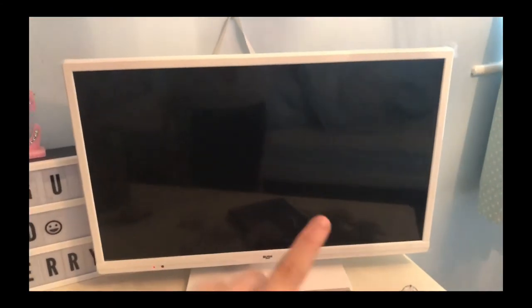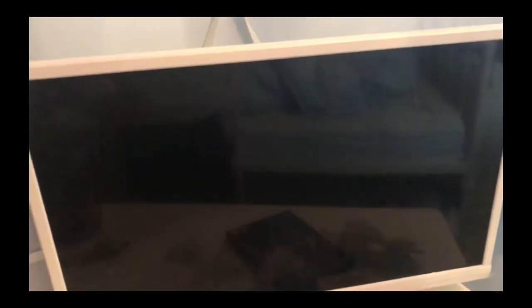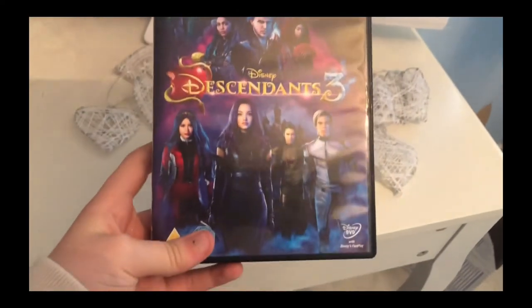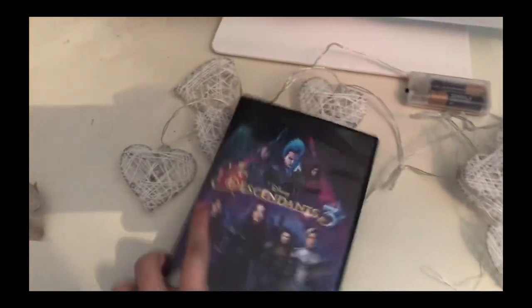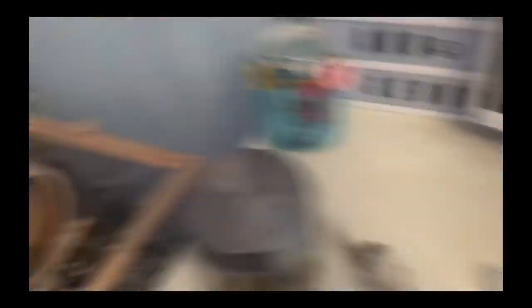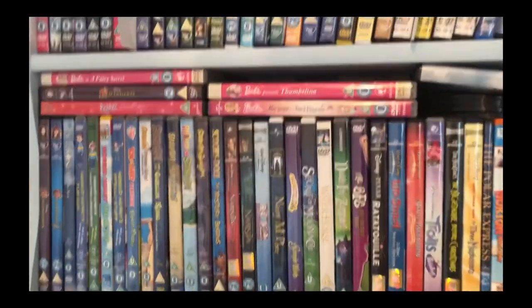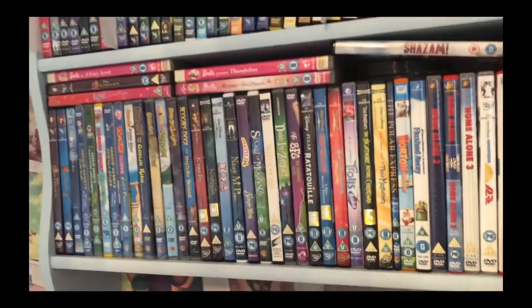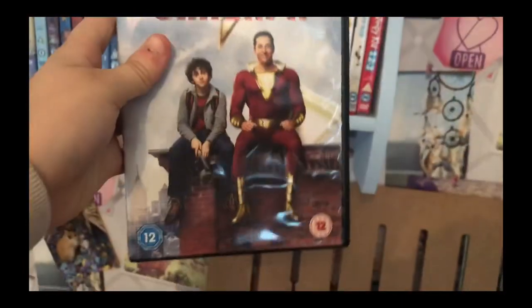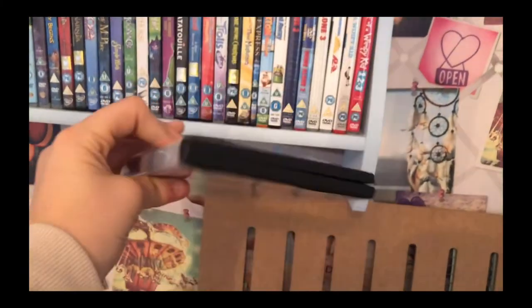So one of my main things is this TV, which is really good — it's literally got everything on it, it's got YouTube and Netflix, so I can watch my own videos. I got this Descendants 3, it's really good. I also got a Shazam 1, and I've got loads of DVDs. So yeah, I got this Shazam, it's really good too.